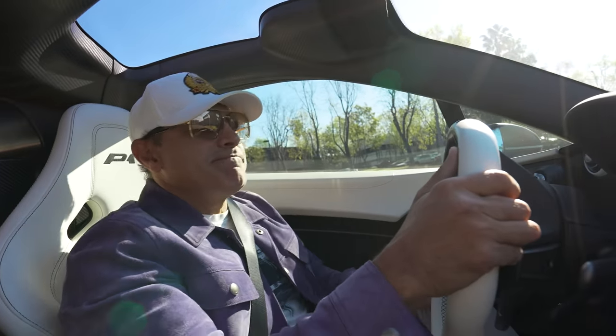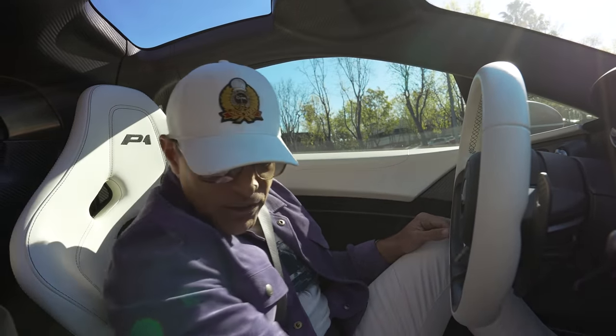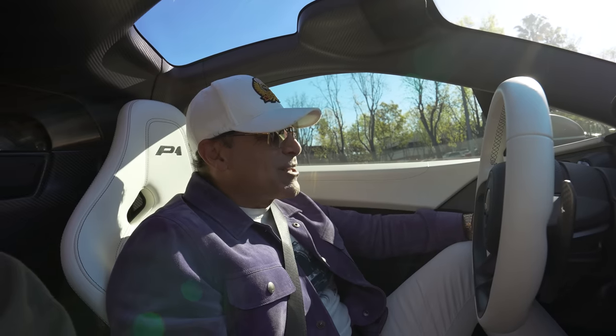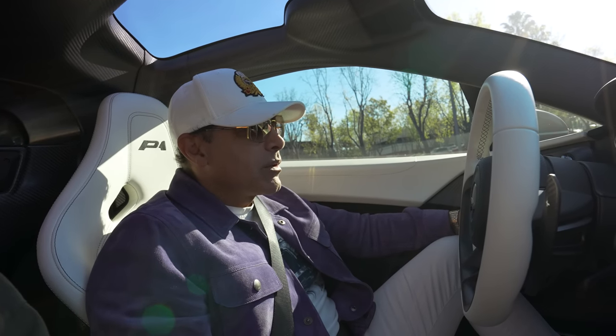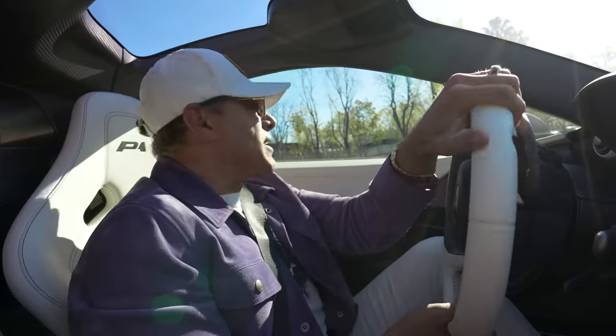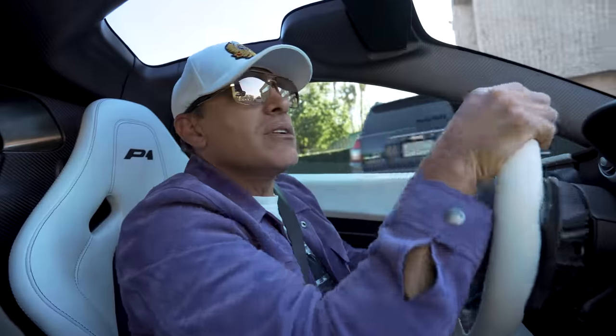Otherwise it may be shocks or struts. For all you mechanics following me, comment down below and let me know what you think it is. How much do tires run for a car like this? I think last time it was just a couple grand — not bad compared to a Bugatti at $35,000 to $37,000. You see how bouncy it is? I may have lost a couple of shocks.